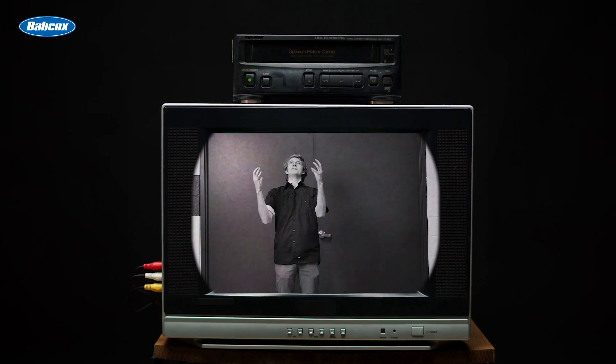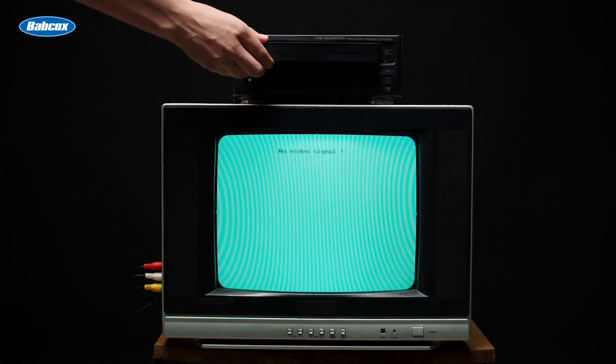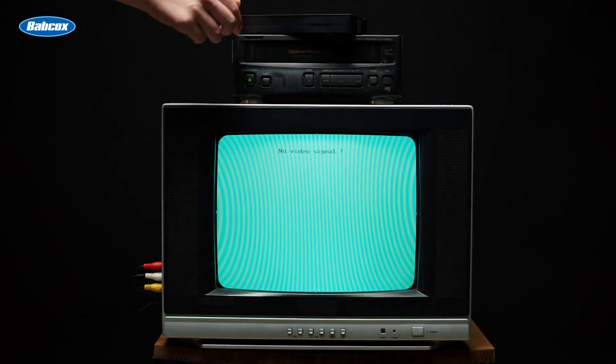If only there was a way to make all of this easier! Thankfully, technology has made the shop management process a lot easier. In this video, we tell you how shop management software can help manage your workflow.